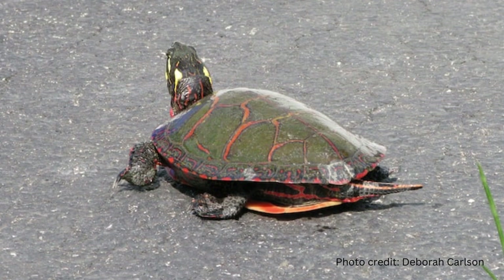Please drive slowly on the roads, especially in spring. Turtles are often out looking for mates and food sources. They don't understand roads — it's up to you to help keep them safe.